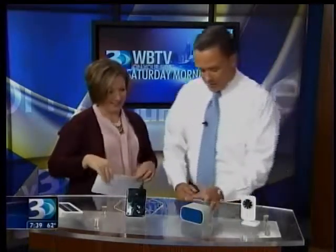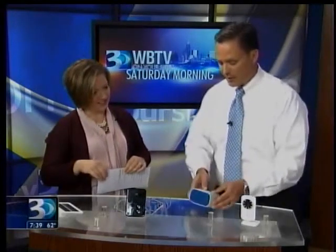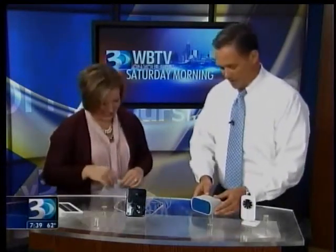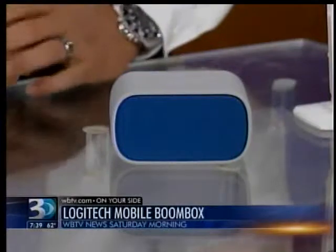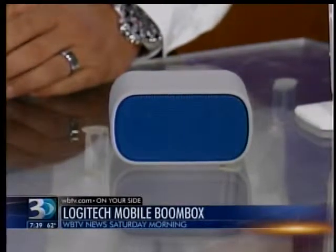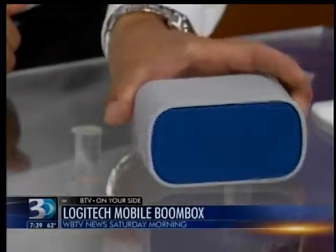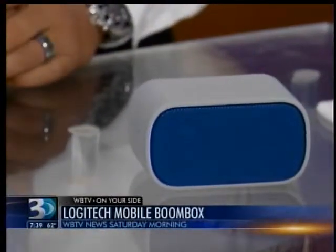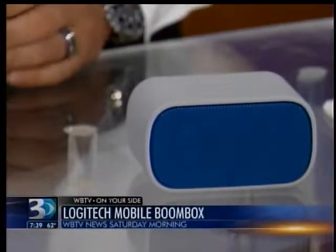This is the Mobile Boombox from Logitech. Just say your camping crew does not include any skilled musicians — with this, any music you've got on your device, whatever playlist, via Bluetooth connection you can stream quality stereo sound from this little speaker. The quality that comes from it is amazing, and notice the compact size — very easy to take out into the wilderness with you.